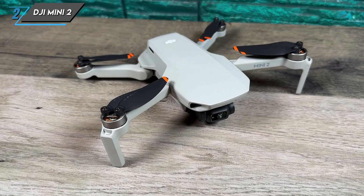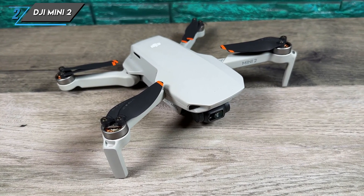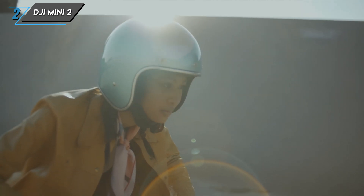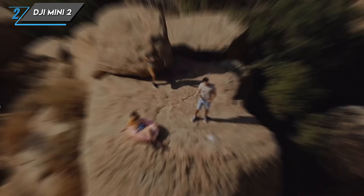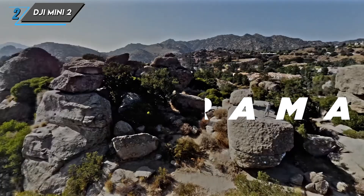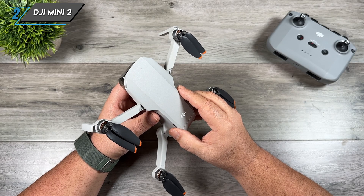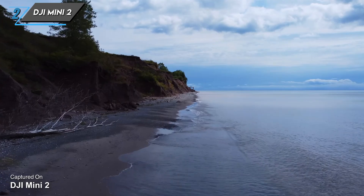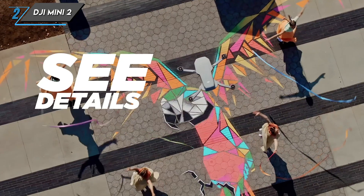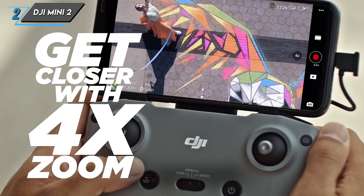Despite its simplicity, the Mini 2 doesn't skimp on features. It comes with intelligent shooting modes like Quick Shots, which lets you capture cinematic shots with just a tap. Plus, the automatic return-to-home feature ensures your drone comes back safely if it loses signal or the battery gets low. The DJI Mini 2 is a compact drone that doesn't compromise on performance or camera quality — whether you're a beginner or a seasoned pilot looking for a portable companion, this might be the drone for you.